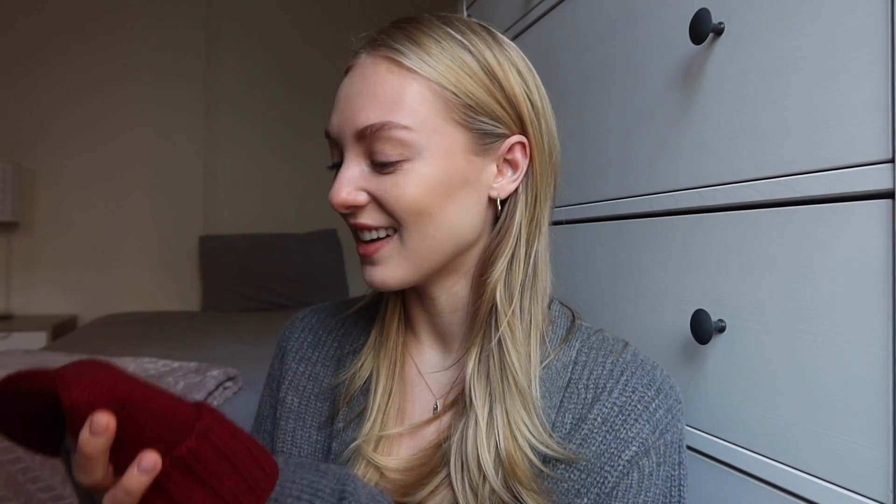I wanted to share these now because I think a lot of these pieces can make great gifts for friends or family for the holidays. They also sent me a couple of smaller things which can be great for stocking stuffers — I got this beanie in a cute red color, such a fall/winter color, and I also got these cashmere socks which are so cute and comfy — great for stockings or a smaller present.